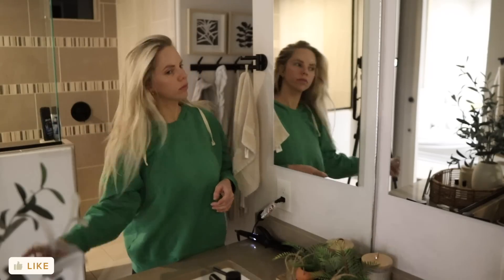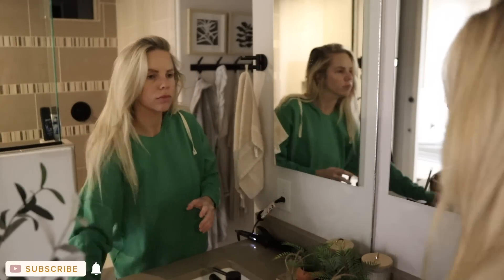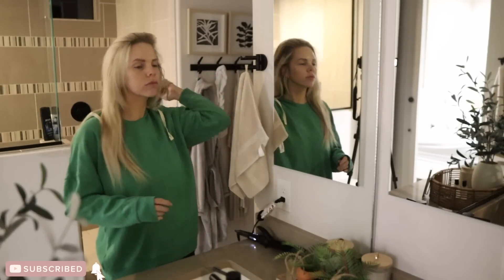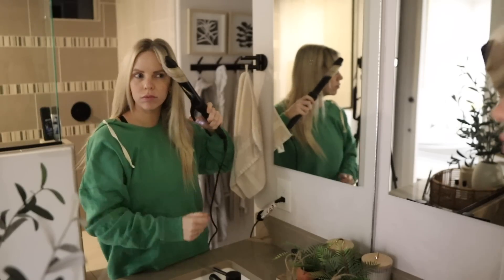I have a new baby and our routine is still very rough, to say the least. So if you are a postpartum mom watching this video thinking how does she do it all, please don't think that — because today was a good day, but not all days look like this.